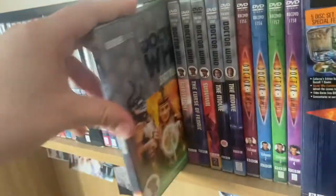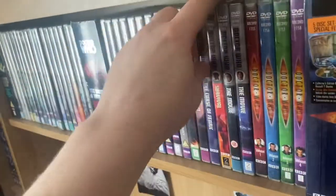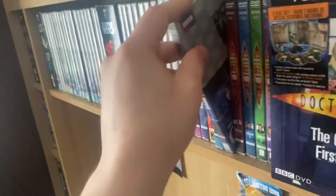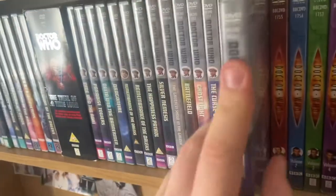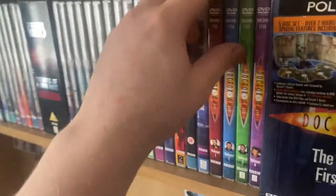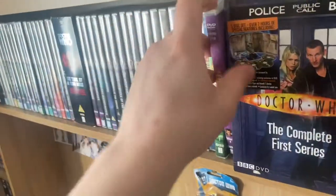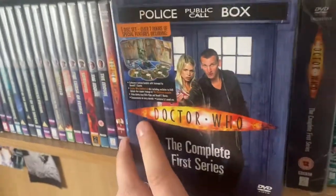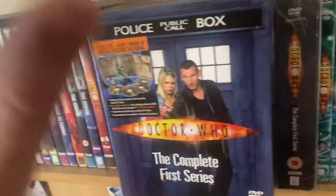Then the original release of Remembrance of the Daleks — the best Dalek story of all time — and Remembrance of the Daleks Special Edition, The Happiness Patrol, Silver Nemesis, The Greatest Show in the Galaxy, Battlefield, Ghost Light, Curse of Fenric, and Survival. Then the original release of the TV movie and the movie special edition. Carrying on with the shelf: Series 1 from various volumes, and the original big chunky box set for series 1, which is a limited edition.